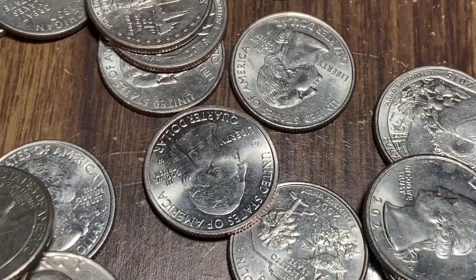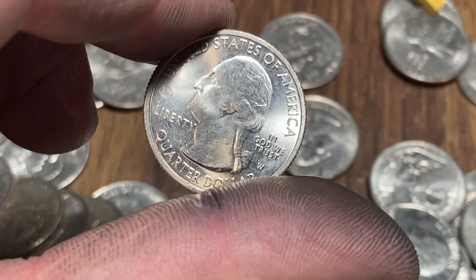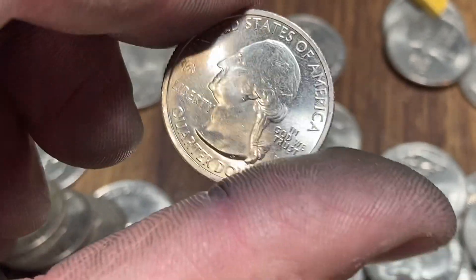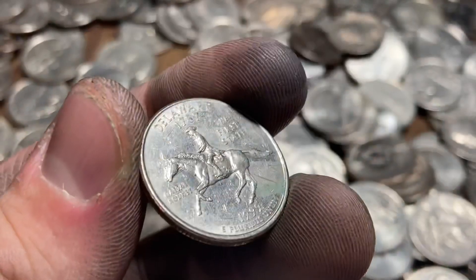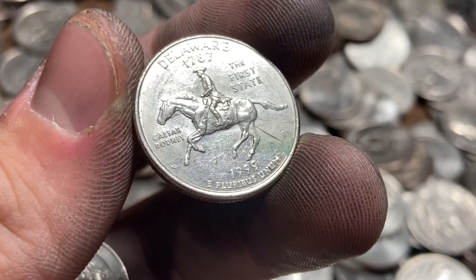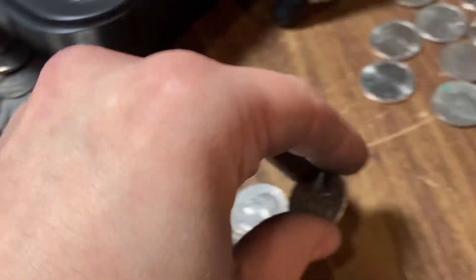I've got another W right here — I'm hoping this is We The Farms, which would complete my 2020 W set, but it's another Salt River Bay. That's two W's in a bag, which is pretty great. Almost done with my bag. Near the bottom I've got a Delaware spitting horse error — this one has a little bit of damage from the ring of death, but I'll still probably hold on to it. That's a cool find.